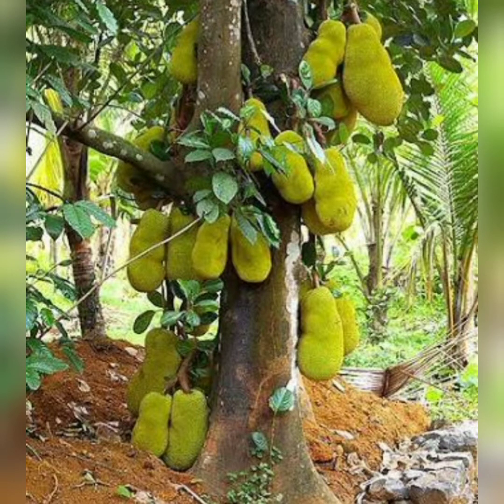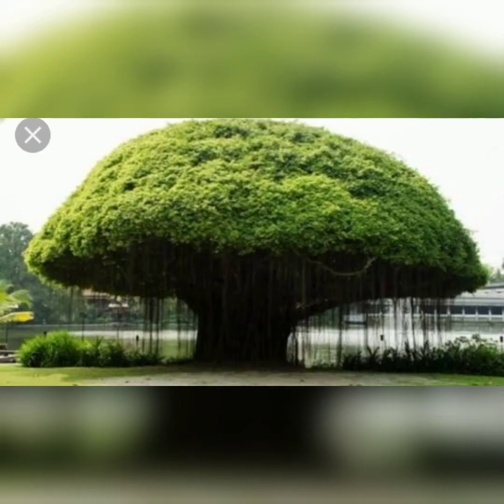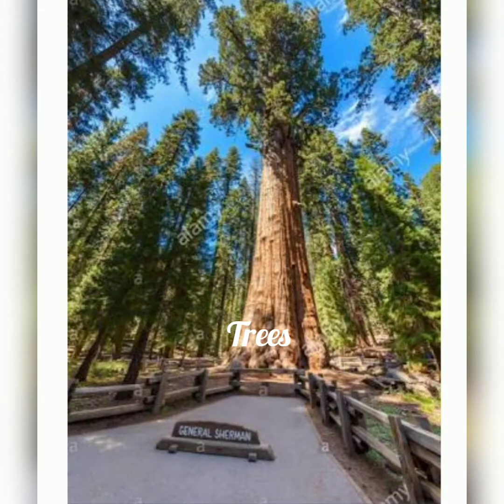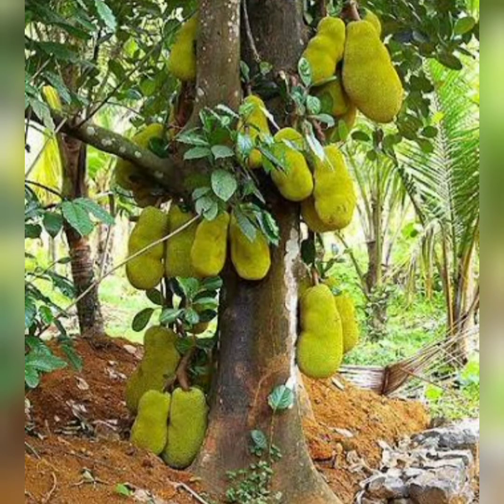Now let us see the different kinds of plants. Big plants are called trees. A tree has a hard and strong stem called the trunk. Many branches grow from the trunk of a tree.